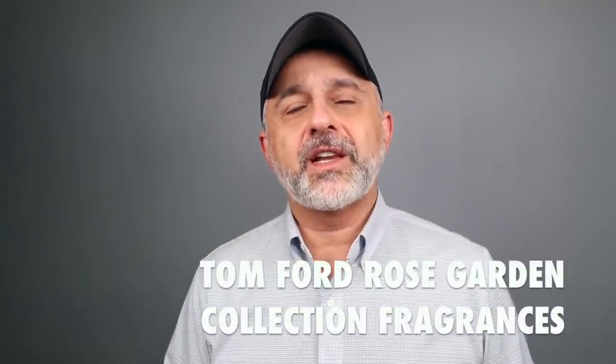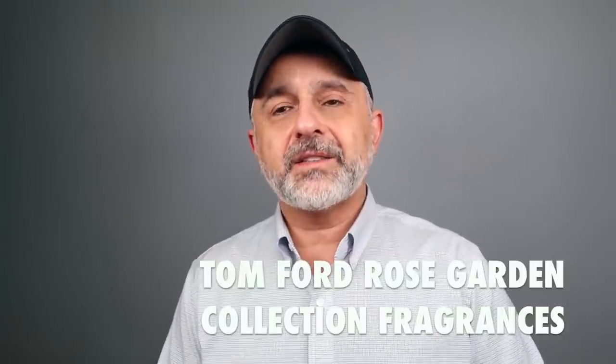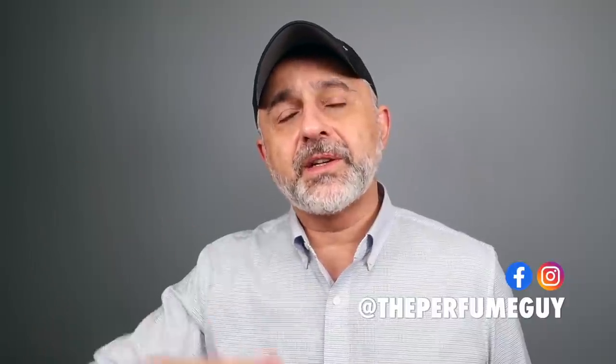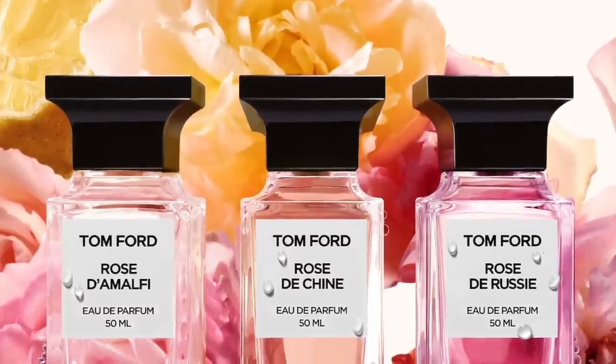Thanks so much for tuning in. This is Sebastian, and today I'm talking about Tom Ford's Private Blend Collection Rose Garden Fragrances. The box does not say Rose Garden Collection — it just says Tom Ford Private Blend Rose's Travel Collection with Atomizer. If this is your first time on the channel and you haven't subscribed, please click subscribe and the bell so you'll be notified for future videos and giveaways.